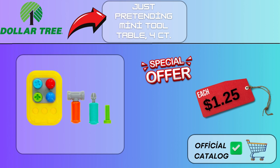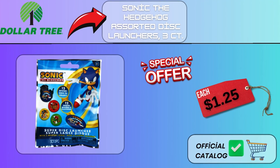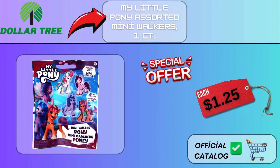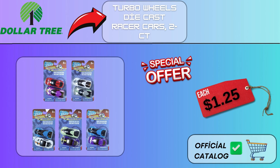Just Pretending Mini Tool Table, 4CT, $1.25. Dino World Dino Slime and Surprise Fossil, 1PC Packs, $1.25. Sonic the Hedgehog Assorted Disc Launchers, 3CT, $1.25. My Little Pony Assorted Mini Walkers, 1CT, $1.25. Turbo Wheels Die Cast Racer Cars, 2CT, $1.25.